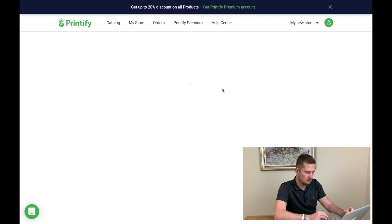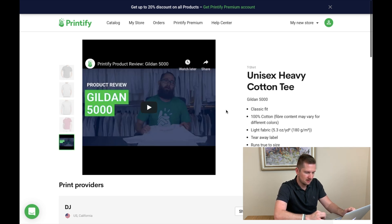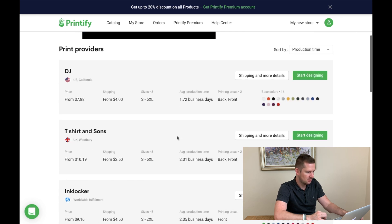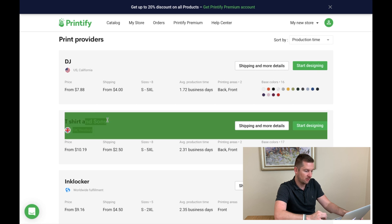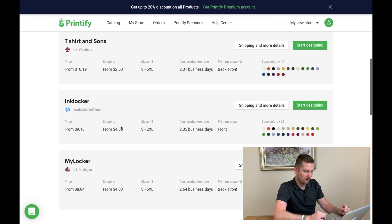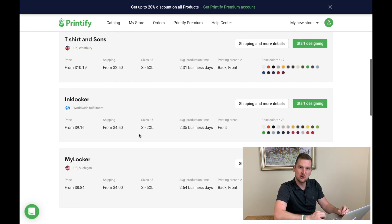Let's go into that product — it's a t-shirt, looks like an okay t-shirt. Interestingly, the difference between Printify and Printful seems to be that Printify doesn't have their own production facilities — they outsource to other companies. So we've got DJ here providing this product for $7.88 with $4 shipping. T-shirt and Sun, based right here in the UK in Westbury, is $10.19 but only $2.50 shipping — that could even out. There are also Wild Wife Fulfillment and Ink Locker — plenty of options.